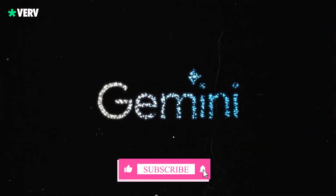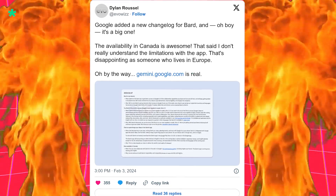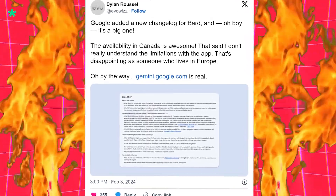Google's changing the game again, renaming Bard to Gemini. Our Android app guru Dylan Roussel spilled the beans with an exclusive change log. Big things are happening.